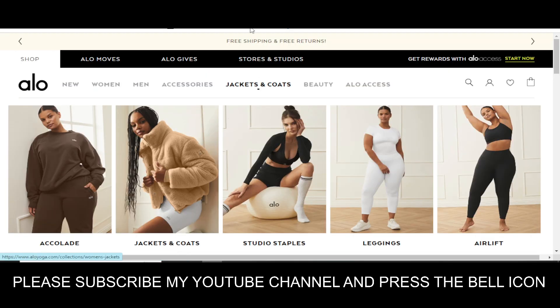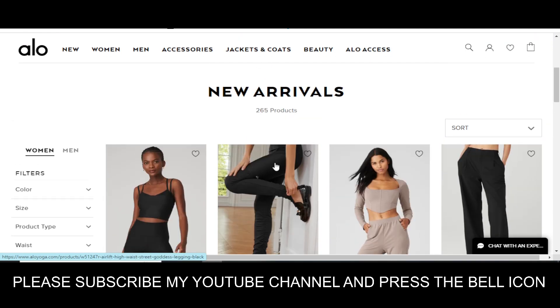Hey, what's up guys, welcome to my YouTube channel Adnan City. Today I'm going to provide you a new promo code for aloyoga.com, so stay tuned. Please like this video and please subscribe to my YouTube channel.